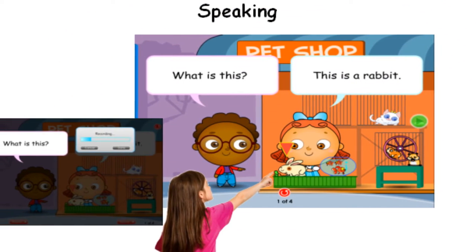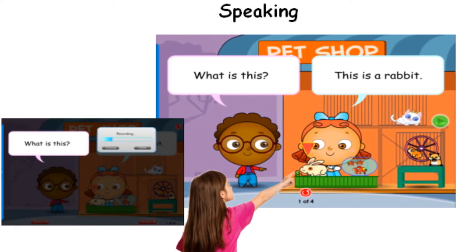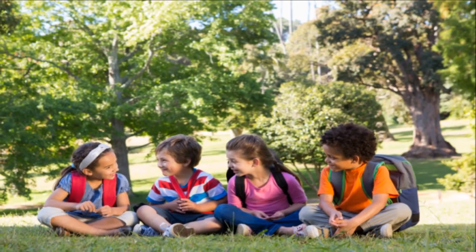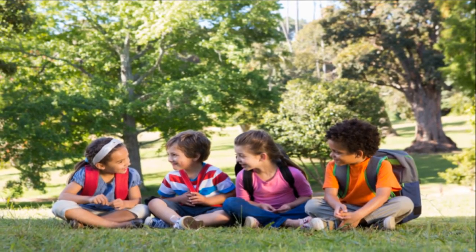Students practice conversational skills through role-play. They are taught common and functional use of language, such as greetings, asking questions, making requests, and other forms of self-expression.